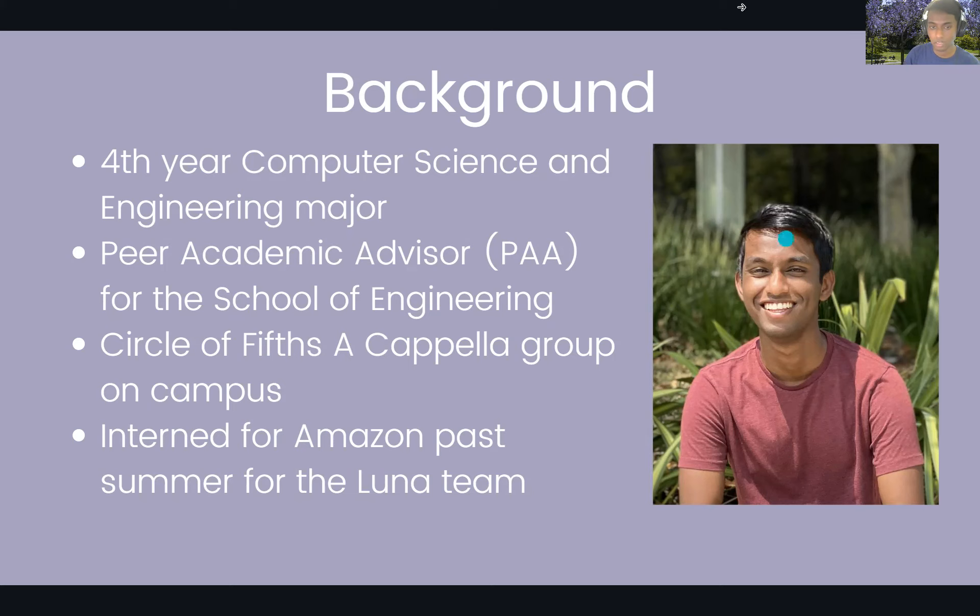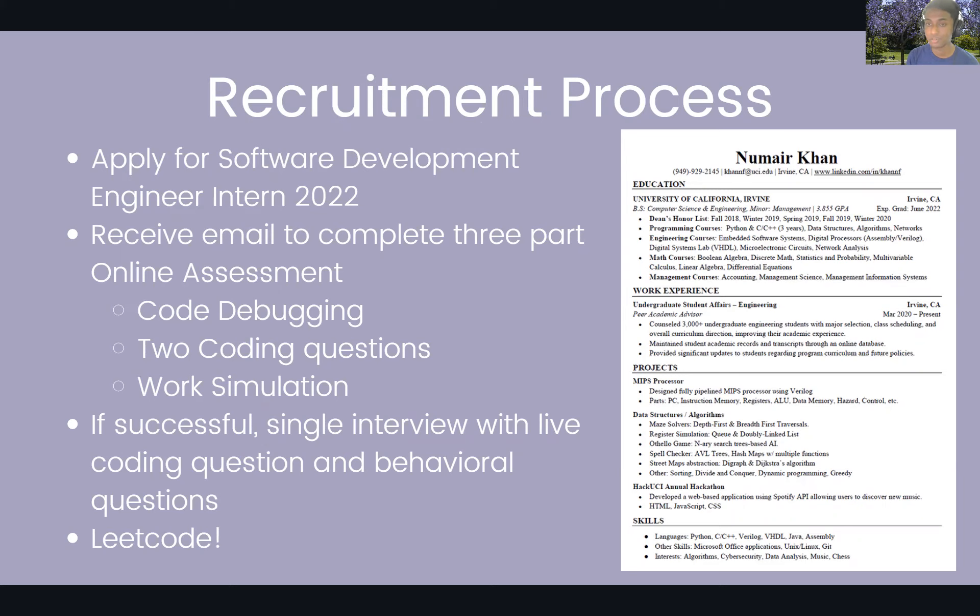So the recruitment process — if you want to apply to become a software development engineering intern like myself, applications are actually live right now. If you stick to the end of this presentation and fill out a survey, I'll be providing a link to a direct application for the position I did last year. The process is actually quite simple: you just apply, answer a few small questions about yourself, and attach a resume. The resume I submitted for my Amazon internship is right here.